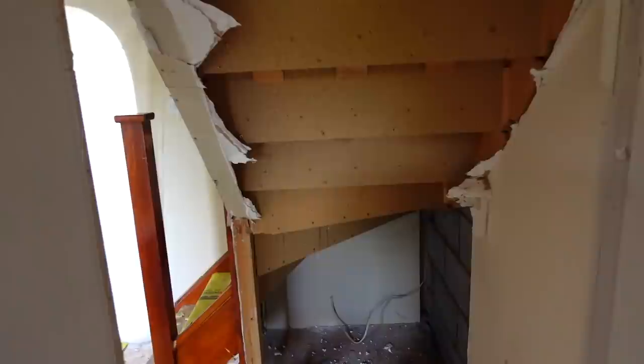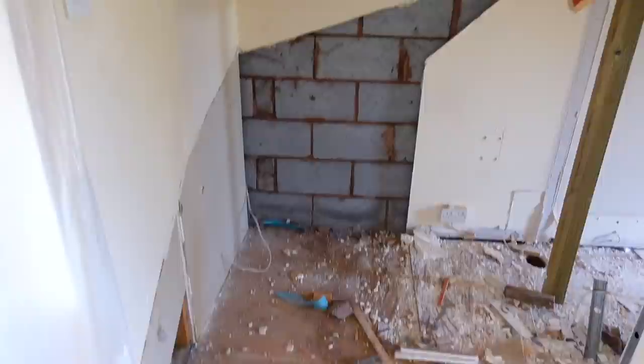The plan now is to put a bit of timber here to support the bottom half of the stairs, and then we can just take out the bottom half. Then we go on and take all the top half as well. Right, we're off and ready! I'm doing jazz hands because I am really excited - the stairs have gone! The bottom half is out anyway.